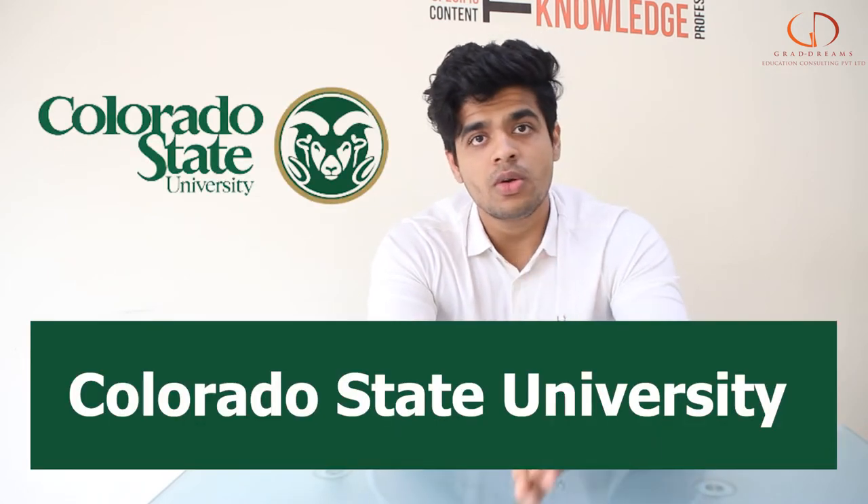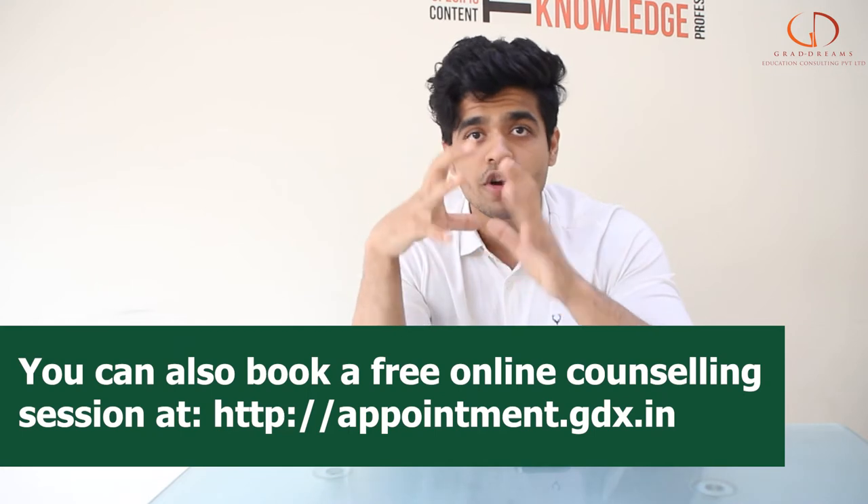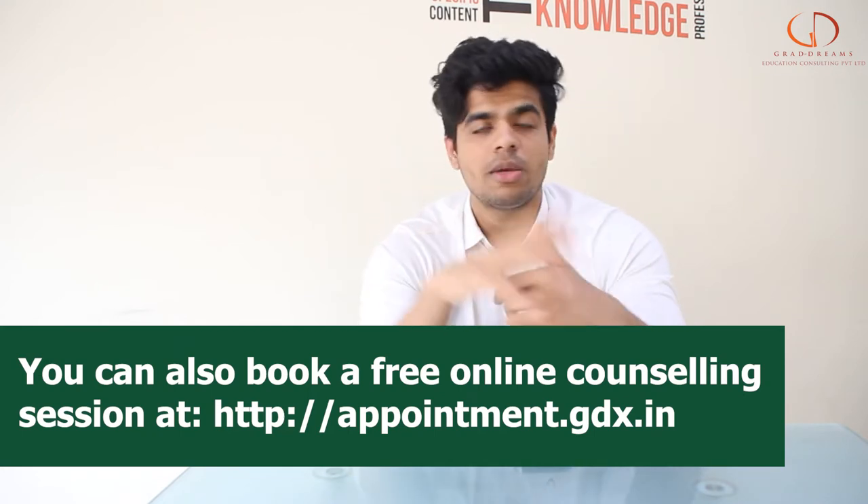Hello guys, welcome back to the channel. In this video we'll tell you everything you need to know about Colorado State University. But before that, if you're someone who wants to study abroad, make sure to check out the appointment link given below in the description box — book yourself an appointment and get all of your study abroad doubts cleared.